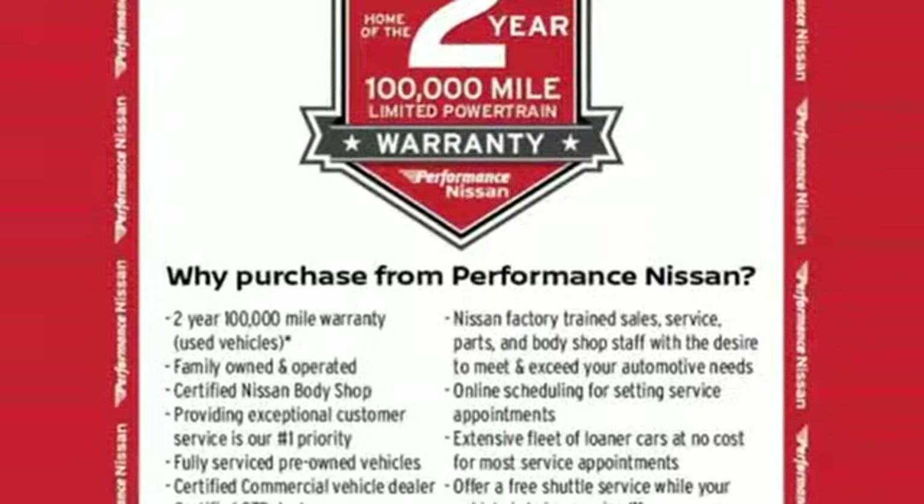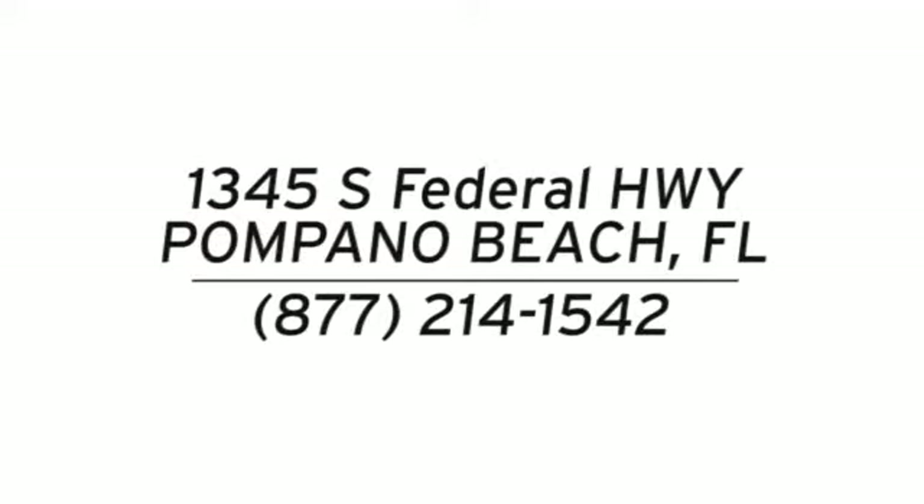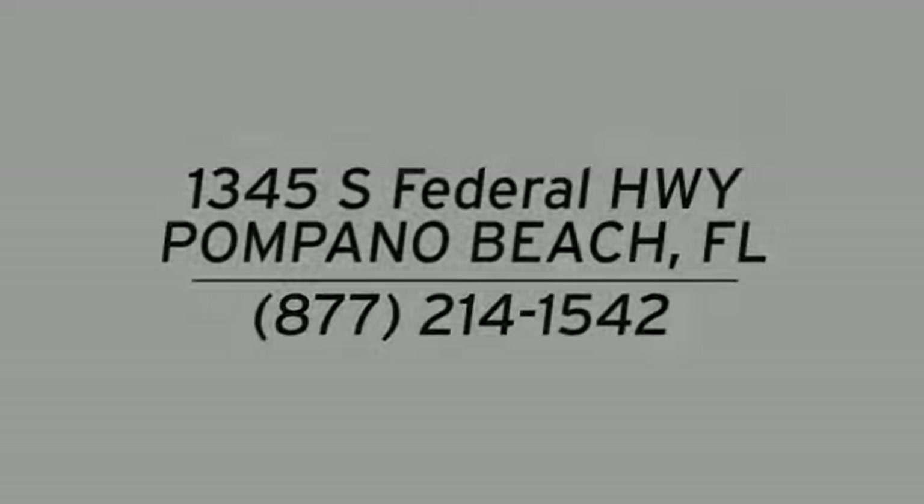Nissan excites the senses. See it for yourself when you take it for a test drive. Stop in and see us today at Performance Nissan. We're conveniently located at 1345 South Federal Highway in Pompano Beach.